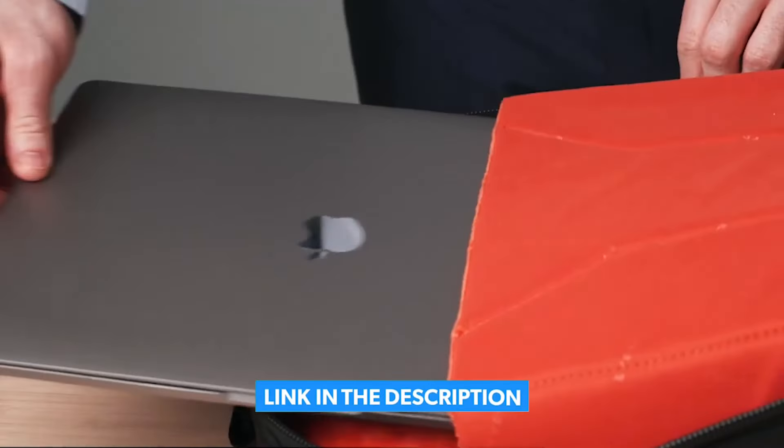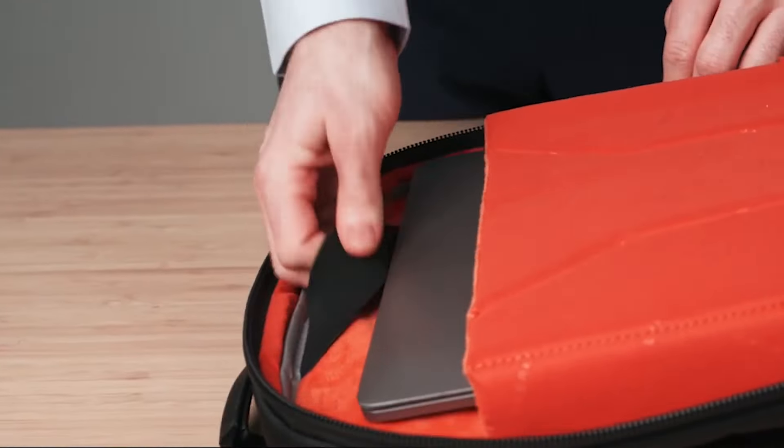Whether you're traveling on an airplane or trekking through campus, a comfortable, well-made backpack with a padded laptop pocket is a must-have. To help you narrow down your choices, here are the Top 5 Best Laptop Backpacks of 2025.